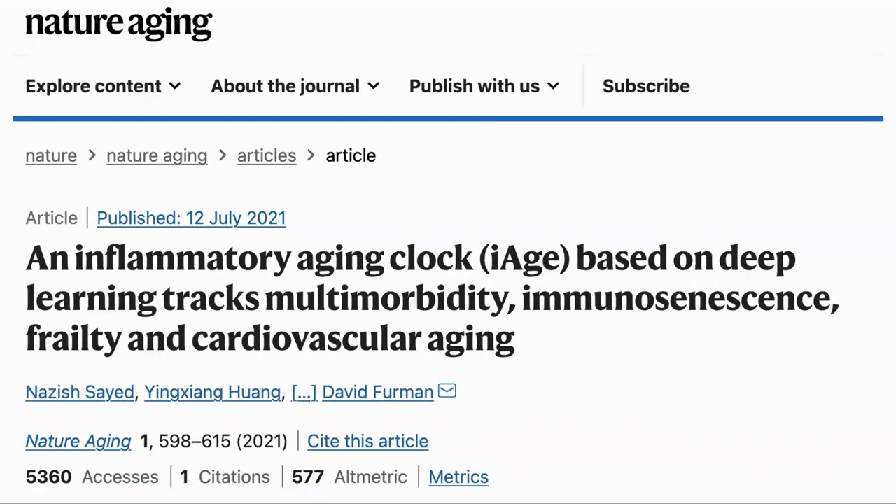First, a disclaimer that in this video we are sharing a study that we found interesting. It is not a recommendation or medical advice. Here is the paper: 'An Inflammatory Aging Clock, I-AGE, based on deep learning tracks multimorbidity, immunosenescence, frailty, and cardiovascular aging.' The main author was Dr. David Furman.